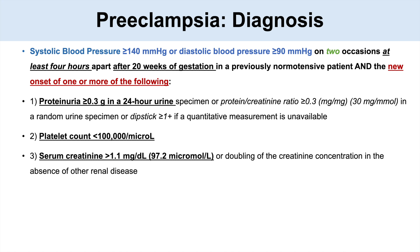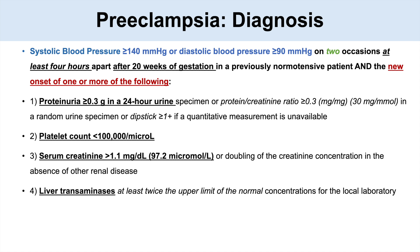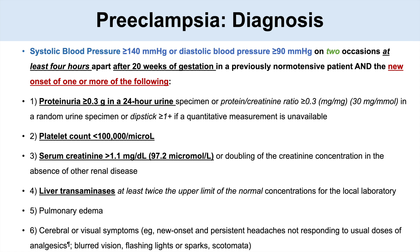We can also make the diagnosis if serum creatinine is greater than 1.1 mg/dL, or if liver transaminases are at least twice the upper limit of normal. Pulmonary edema is also an indicator. Or if there are cerebral or visual symptoms — new onset persistent headaches not responding to usual dose of analgesia, blurred vision, flashing lights, or scotomata.